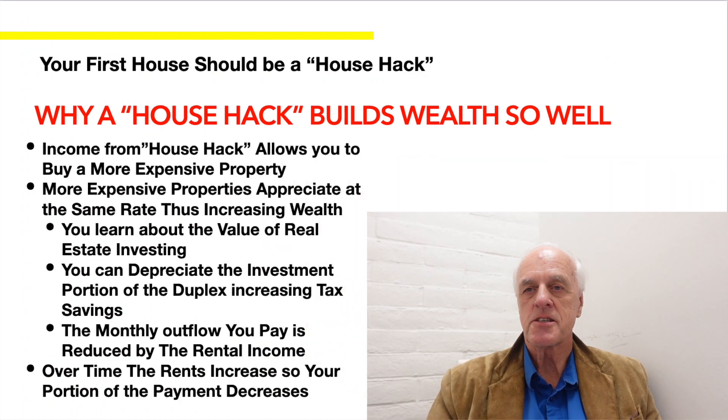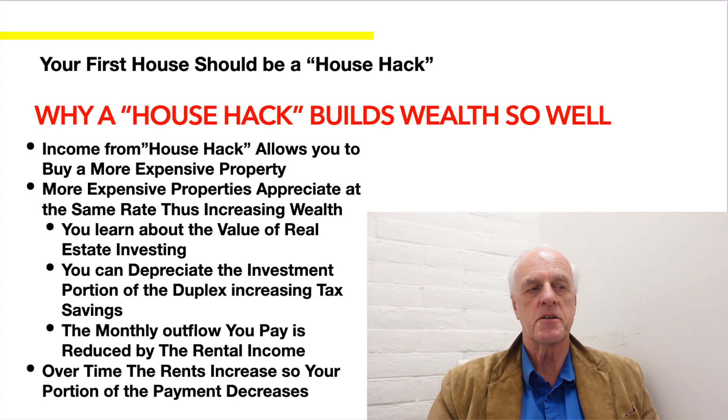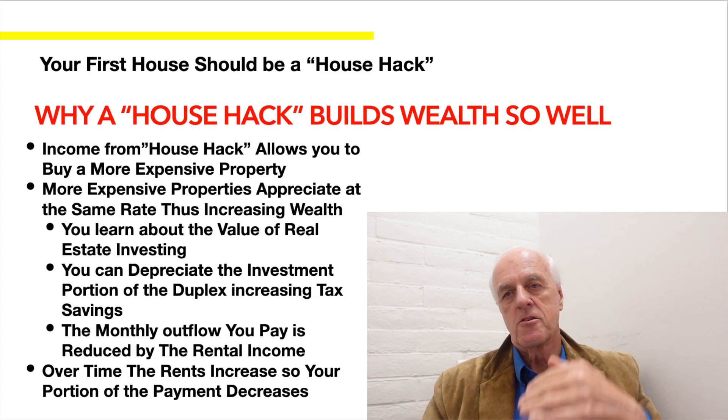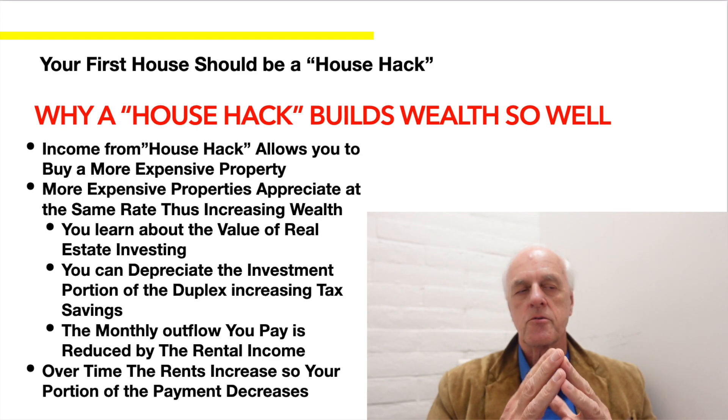Why does a house hack build wealth so well? The income from a house hack allows you to buy a more expensive property. Therefore, your basis upon which appreciation is occurring is a bigger number, and that tends to build wealth.